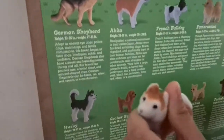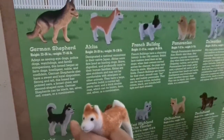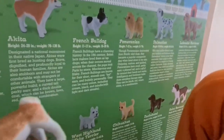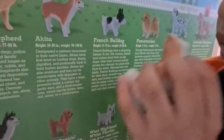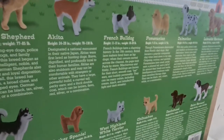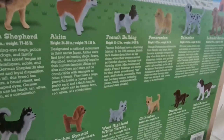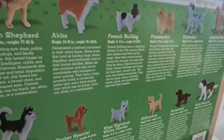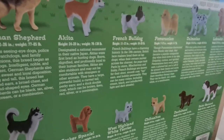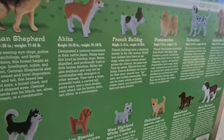It's a Japanese dog. Designated a national monument in their native Japan, Akitas were first bred as hunting dogs. Brave, dignified, and profoundly loyal to their human families, Akitas are also stubborn and may not be comfortable with strangers or other animals.